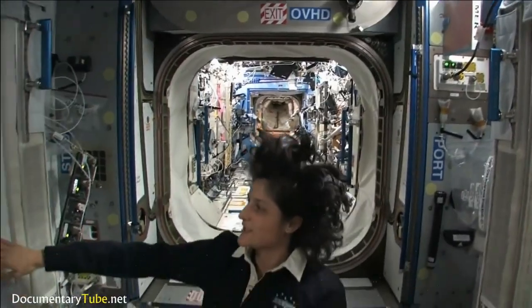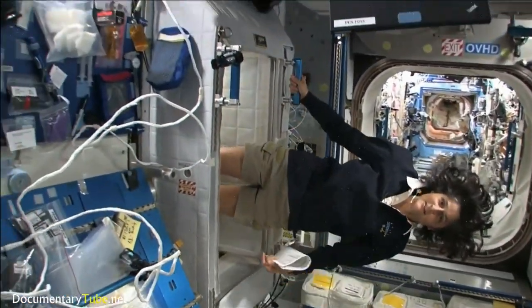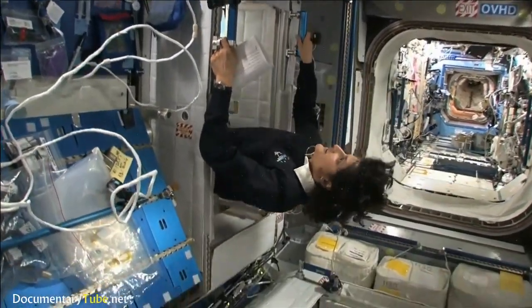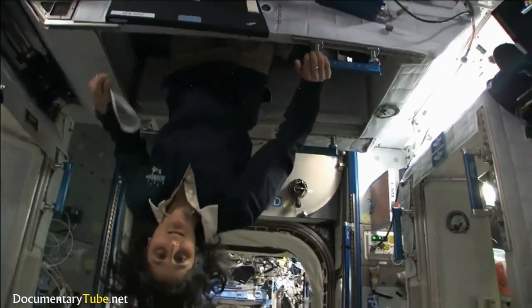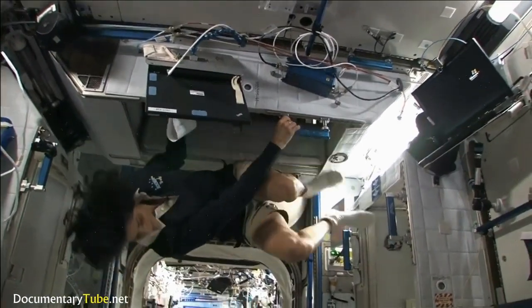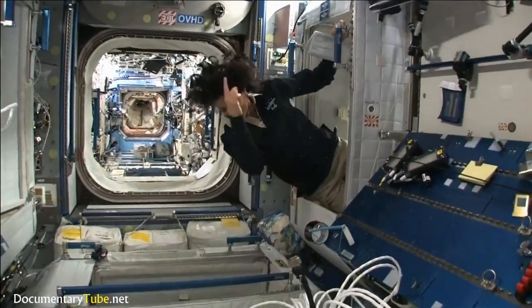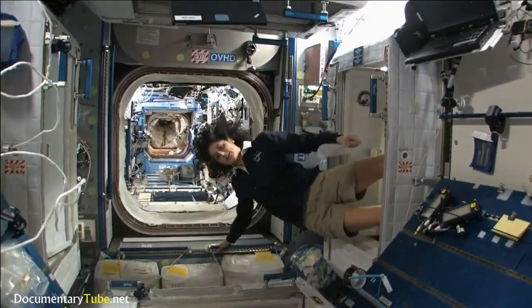Just for reference, that's one sleep station. There's another one right here, one on the ceiling if you want to call it that, and a fourth on the other wall over here. So all of us sleep in a little bit of a circle. Come on back — there's more to show you.